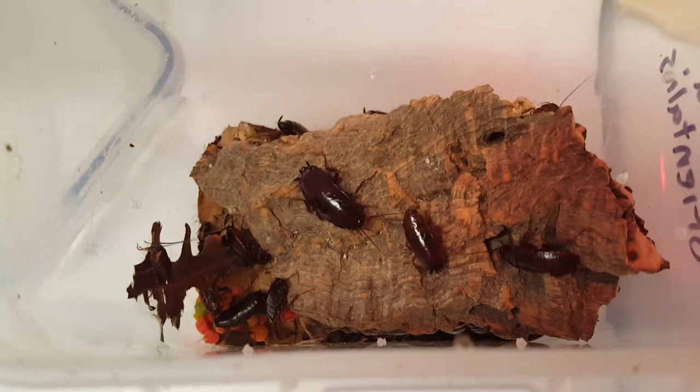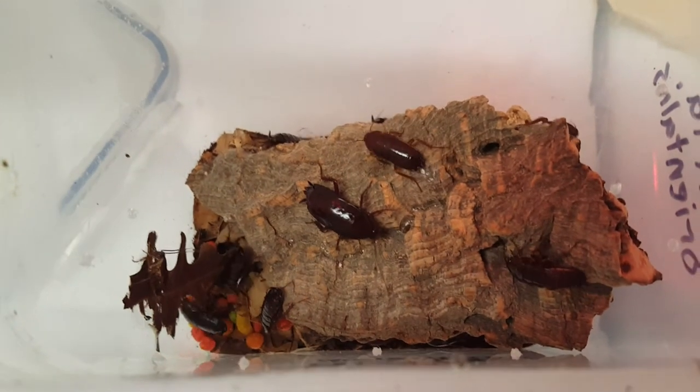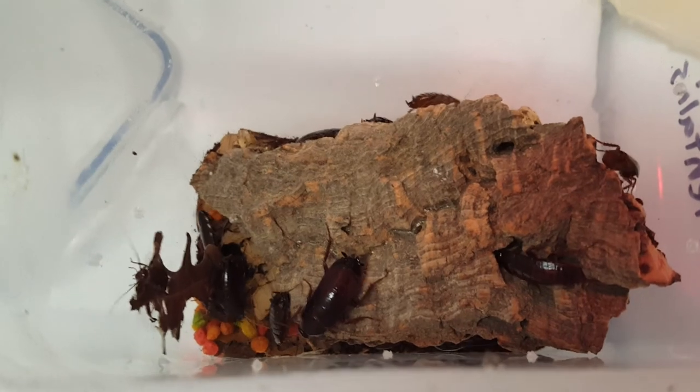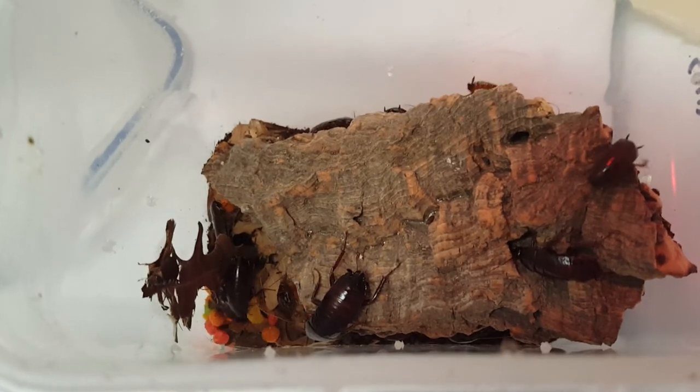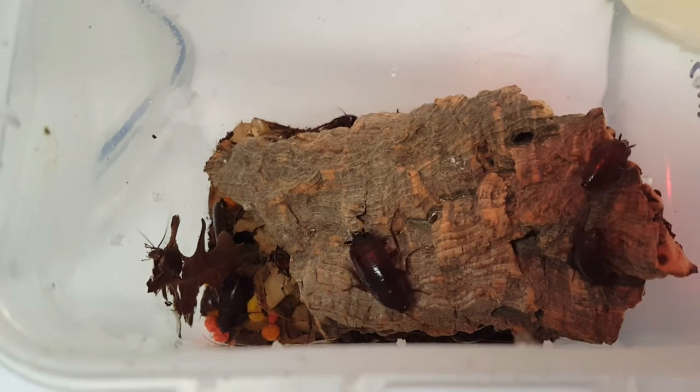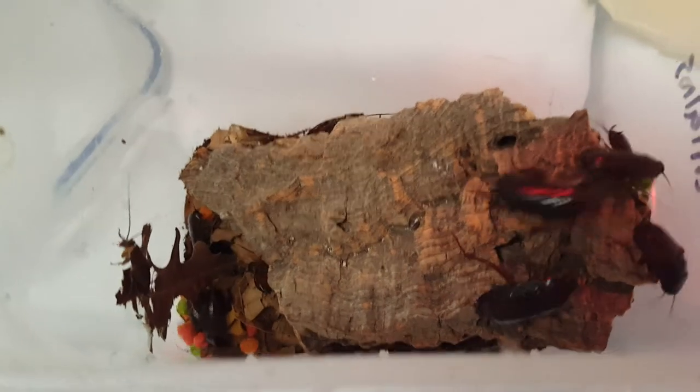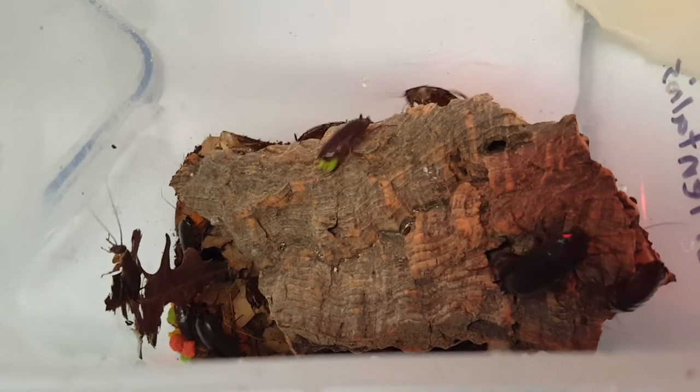Keep the temperatures up — mid-80s. Humidity should be pretty high; I would say at least 60 to 70 percent, but they would prefer more like 80 to 90 percent. It's a little hard for me to maintain that in here, so they're on the lower end, but they're still breeding fine and the oothecae are still hatching out okay.